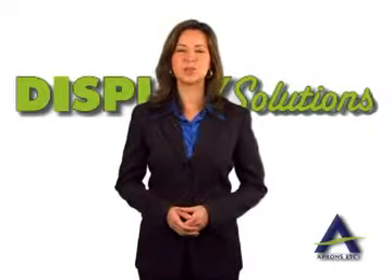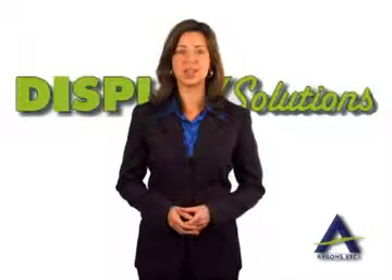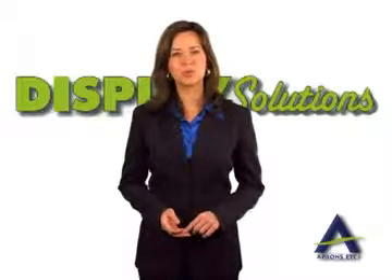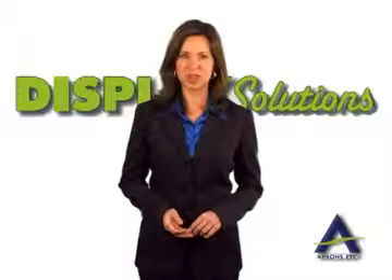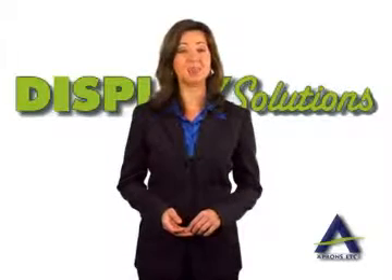Display Solutions by Aprons Etc. offers a full category of event and display booth accessories, ranging from digital imprinted backdrop panels to tabletop and pop-up portable exhibits that fit your display needs and your budget.